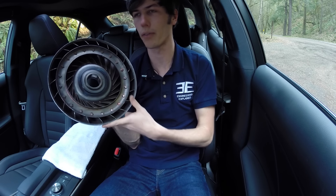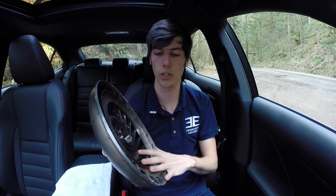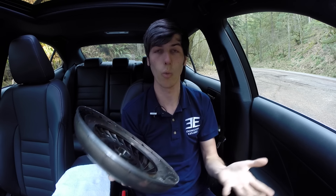I brought some parts along — this is part of a torque converter — and we're going to be looking at how an automatic transmission mechanically works so that we can better understand why we shouldn't do certain things in them, which I think is just as important as understanding what you shouldn't be doing.